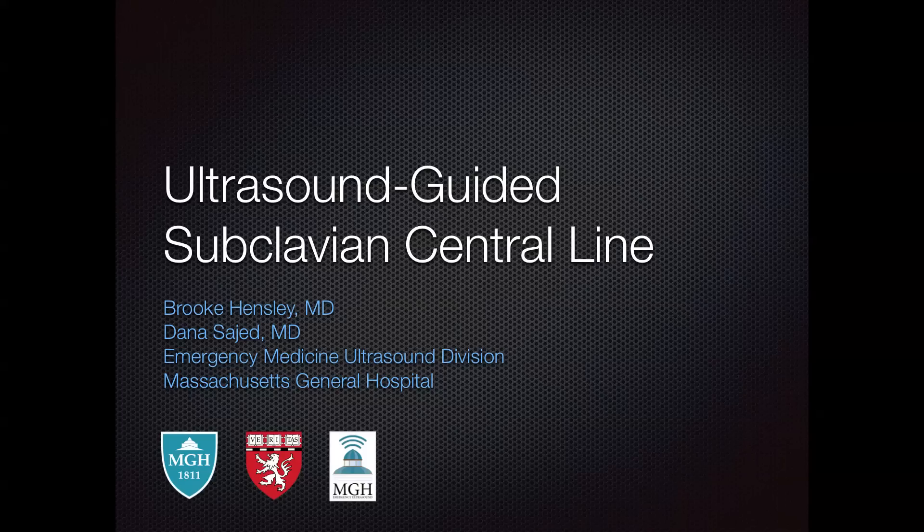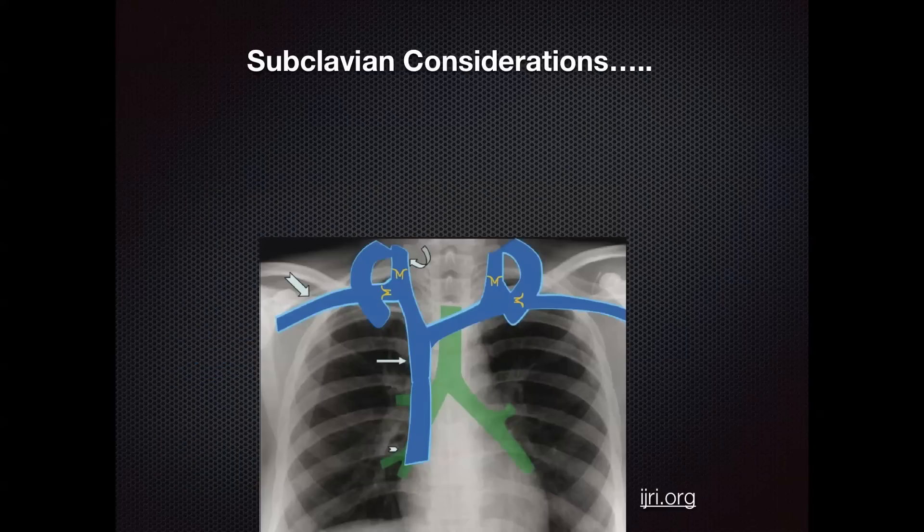Hi, this is Brooke Hensley and I'm Dana Sajid, and today we're going to talk about ultrasound-guided subclavian central line placement. Once you're in the emergency department and you decide that you want to place a subclavian line,